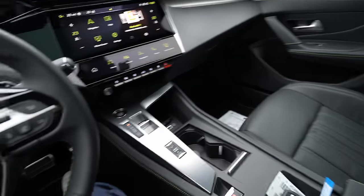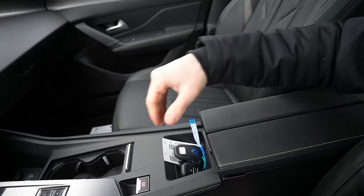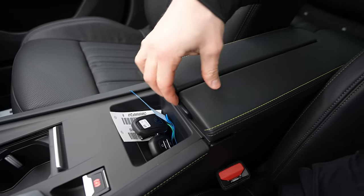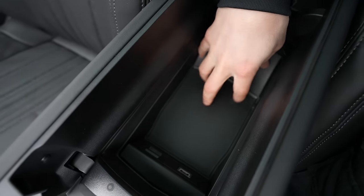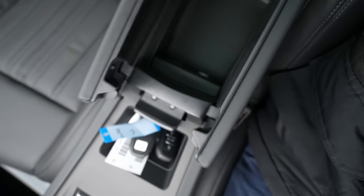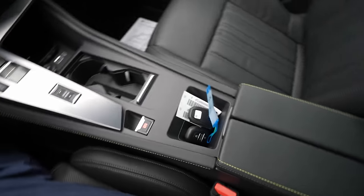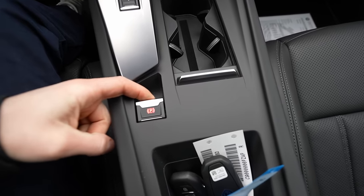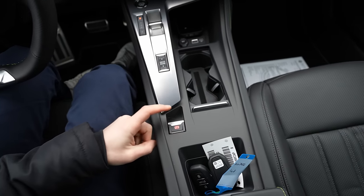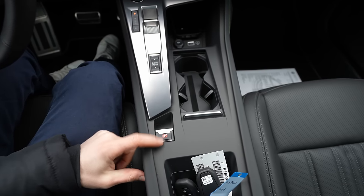There's storage space where you can leave the key, and when you open the center console you have more storage space with a USB port inside. Going forward, there's an electronic handbrake. The one downside I found is that it may not have auto hold — or maybe it's in the settings.